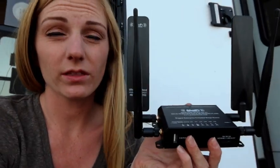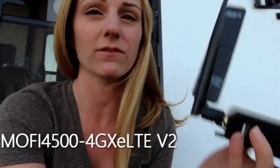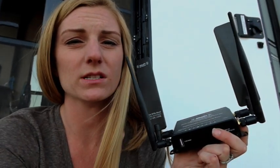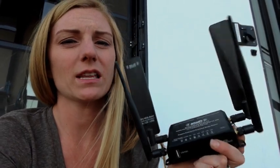I opted for the SIM7 version — this is the MoFi 4500 4G LTE version 2. The SIM7 version versus the SIM4 actually offers an additional Band 71 for T-Mobile, and there might be a couple others as well. The point is they're constantly coming out with additional technology and it's constantly changing. The internet plans are constantly changing too, so you basically want to do as much research as possible and get the latest technology.